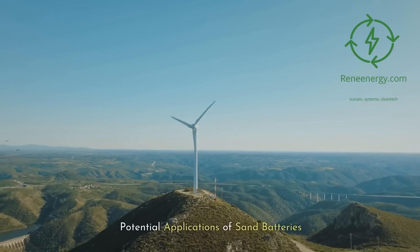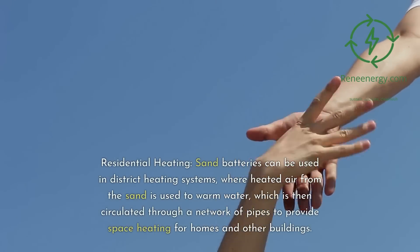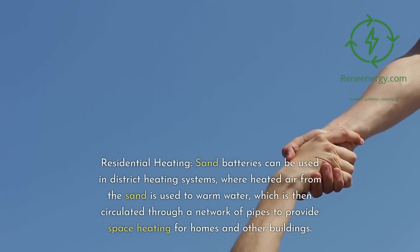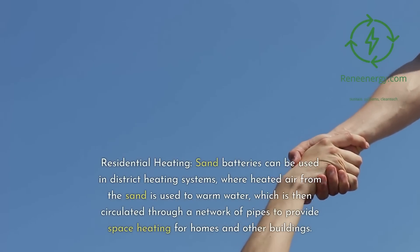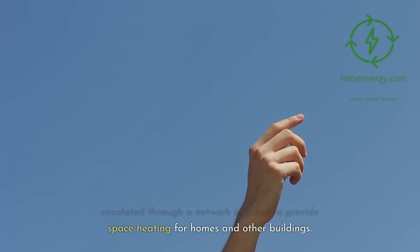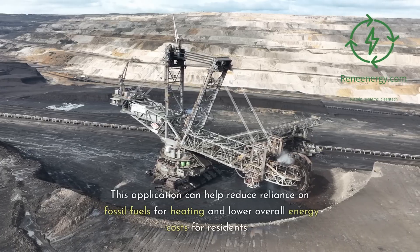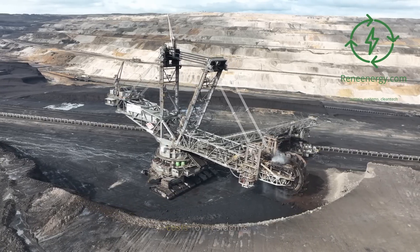Potential applications of sand batteries. Residential heating: sand batteries can be used in district heating systems, where heated air from the sand is used to warm water, which is then circulated through a network of pipes to provide space heating for homes and other buildings. This application can help reduce reliance on fossil fuels for heating and lower overall energy costs for residents.